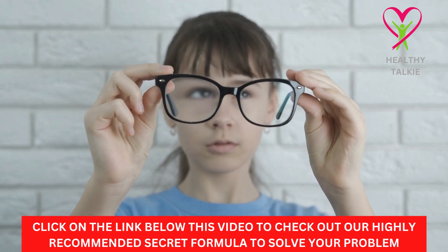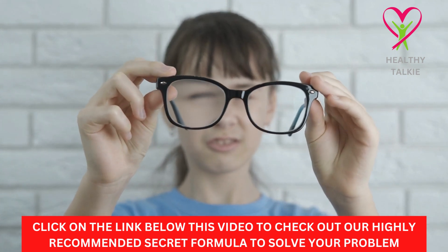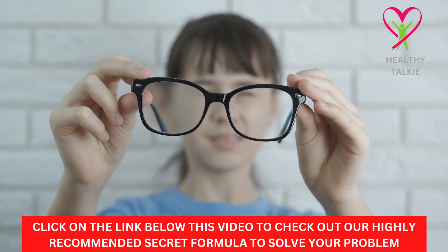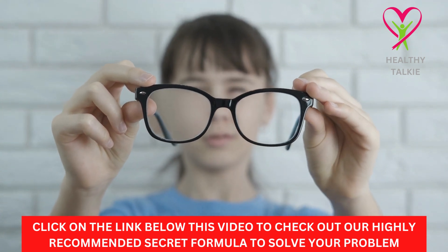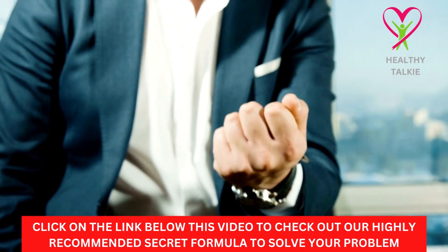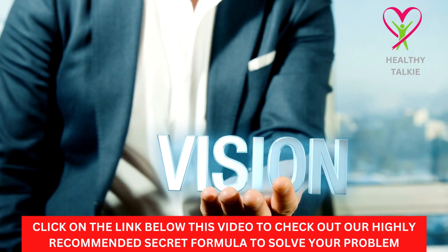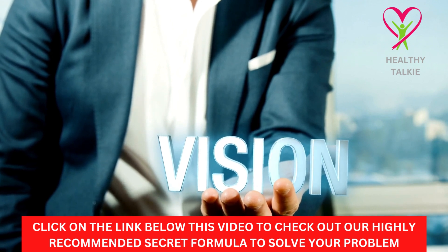Before we get started with the video, check the link in the description box below to discover the secret formula we recommend if you want to be free from eyesight disorders. Make sure you watch this video to the end to get the most value from it. Let's start with today's video without wasting too much of your time.